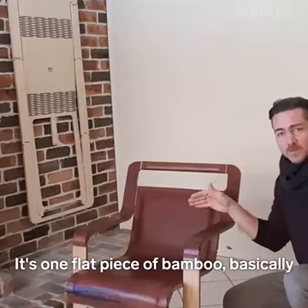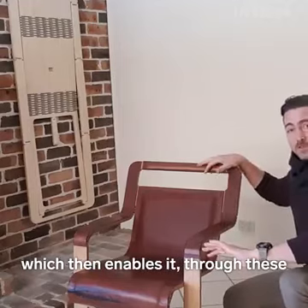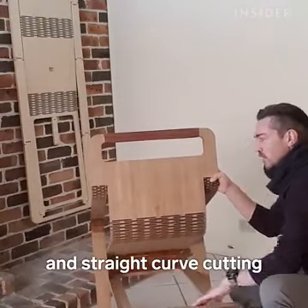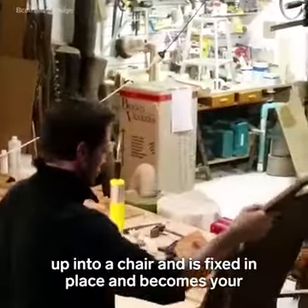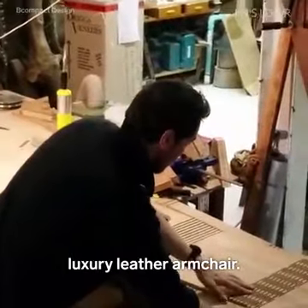It's one flat piece of bamboo basically with the design cut into the flat piece, which then enables it through special types of cutting called kerf cutting and straight kerf cutting to just bend into the shape of a chair. This is a chair that folds from a flat piece of material up into a chair, is fixed in place, and becomes your luxury leather armchair.